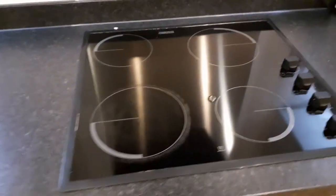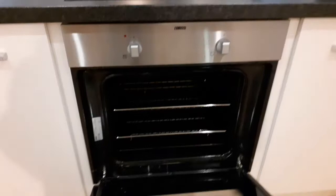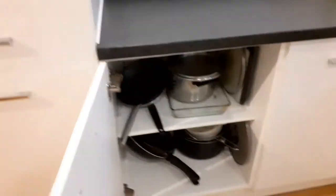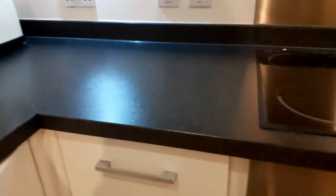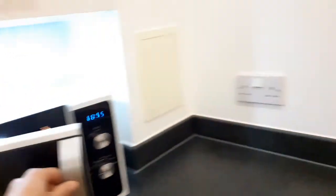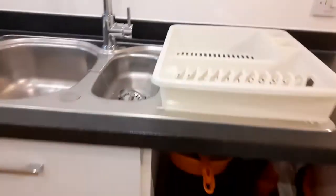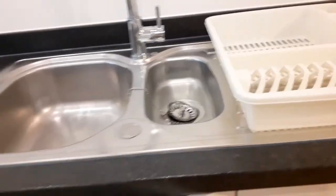The kitchen has got a built-in refrigerator and fridge. Hob. Oven. Lots of storage in the kitchen. Microwave. Sink. Bin. Chest of drawers and cabinets.